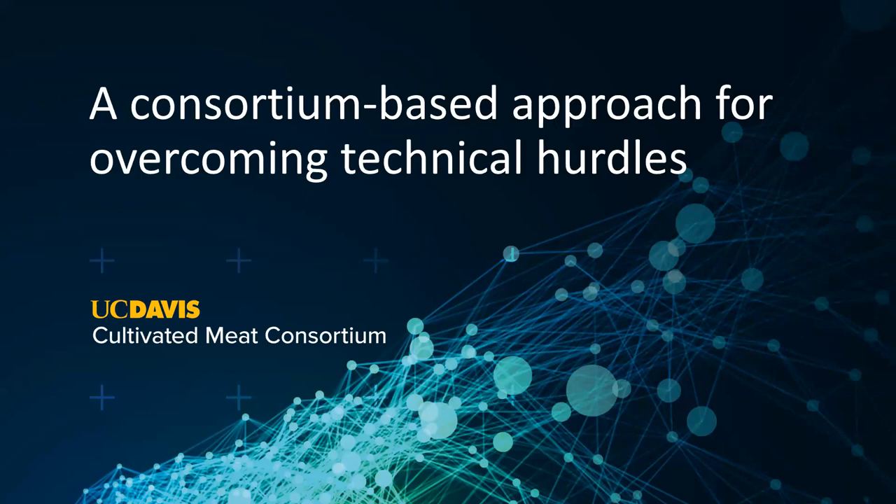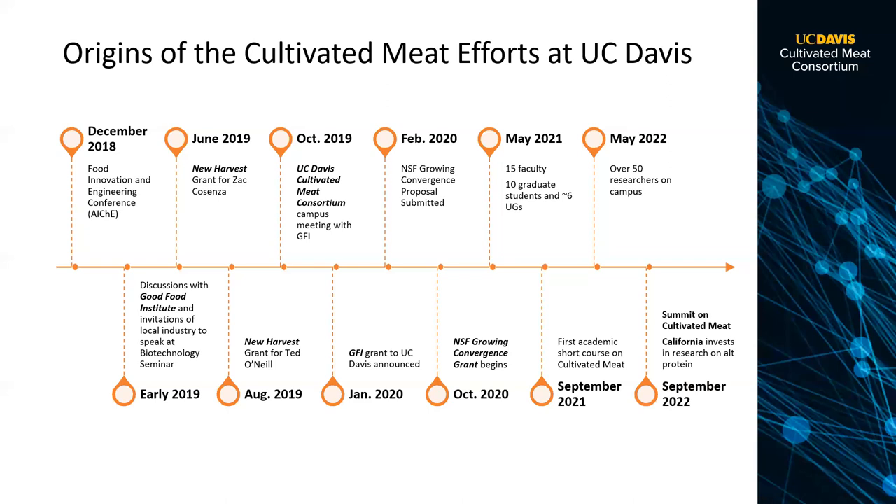To address these hurdles, we started a consortium on campus — the Cultivated Meat Consortium. We started working on this in early 2019, started talking to places like the Good Food Institute and New Harvest to get funding, formed the consortium later that year, and got the first federal funding in this area from NSF in October 2020. We've brought in probably about $6 million of research money, which is a start.